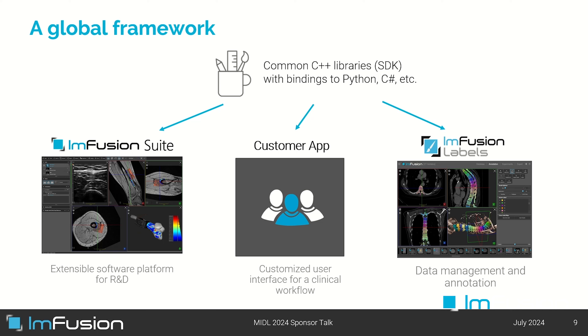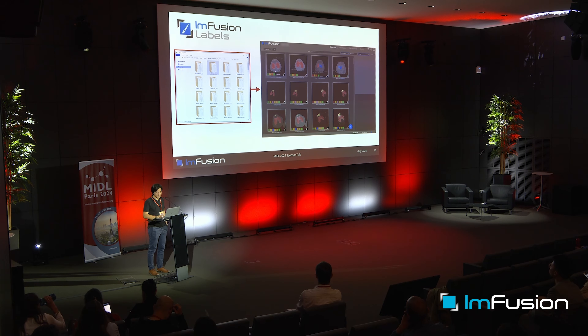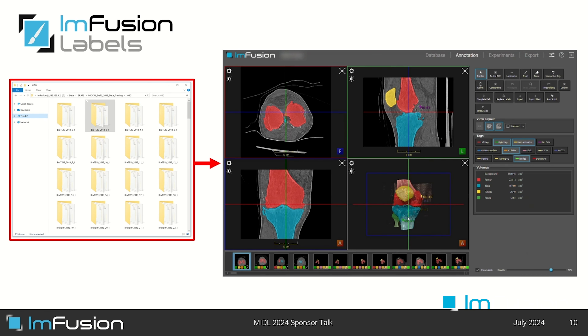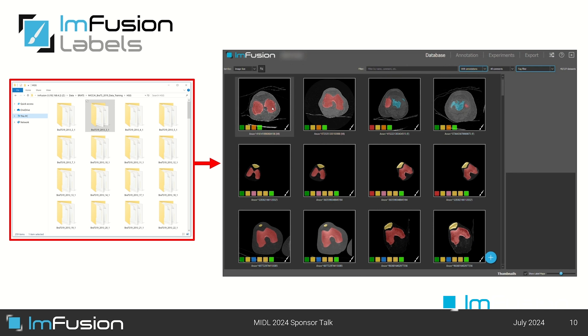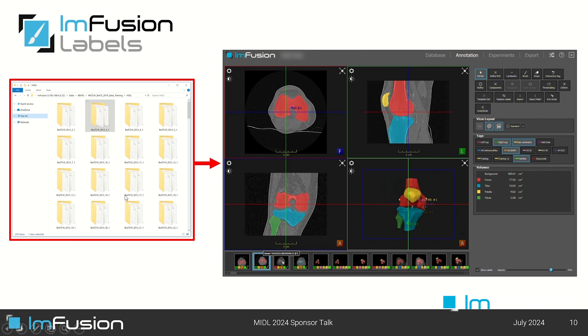One of those tools is Infusion Labels. Early on we noticed, as machine learning practitioners, that data is the core part of our work, so it's very important to understand how your data looks and whether there are any problems. Instead of having your data stored in files in a folder somewhere on your computer, we have software that allows you to import all your images together with any kind of annotations and visualize them very nicely in 3D. You can look at the whole database, mark some images, and easily spot problems or gain more intuition about the data for the models you'll be training.